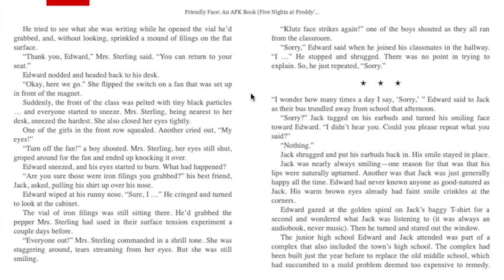"Sorry," Edward said when he joined his classmates in the hallway. He stopped and shrugged — there was no point in trying to explain, so he just repeated, "Sorry." I wonder how many times a day I say sorry, Edward said to Jack as their bus trundled away from school that afternoon. Jack tugged out their earbuds and turned their smiling face toward Edward. "I didn't hear you — could you repeat what you said?" "Nothing." Jack shrugged and put their earbuds back in. Their smile stayed in place. Jack was nearly always smiling — one reason was that their lips were naturally upturned; another was that Jack was just generally happy all the time.